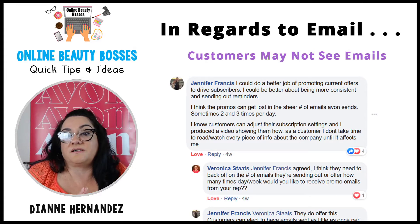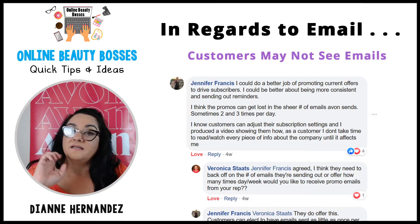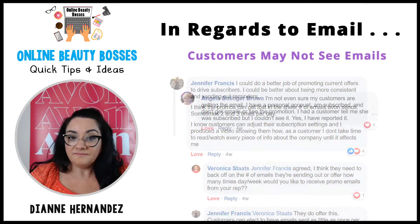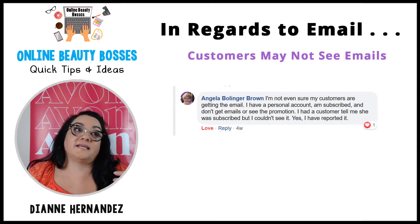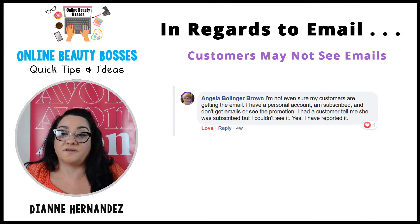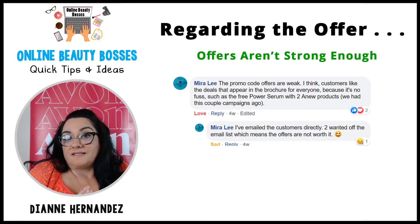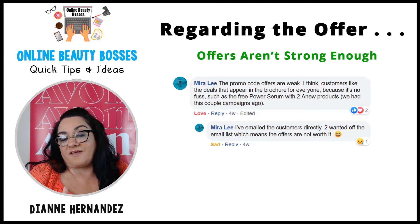Jennifer was concerned that maybe our customers aren't seeing the emails, since our inboxes often get full from other companies and emails can get lost. Angela felt the same way — that the emails may just end up in the customer's junk or spam folder and they simply may not be getting them. Myra had a good point that the offers weren't strong enough, which could be a reason why customers aren't jumping to take advantage.